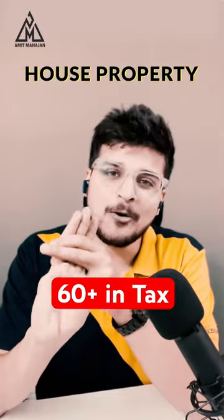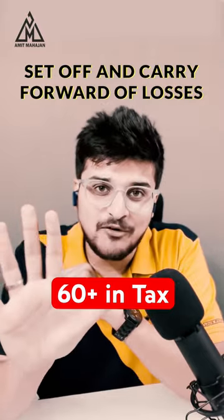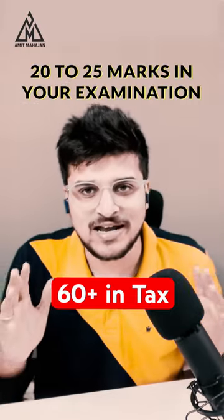After that: residential status, then house property, income from other sources, set-off and carry forward of losses, and the sixth one is return of income. These 6 chapters will ensure you are at 20 to 25 marks in your examination.